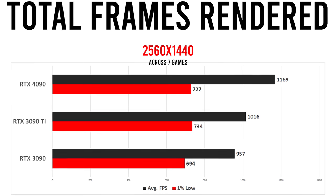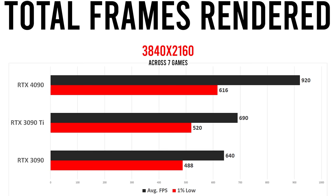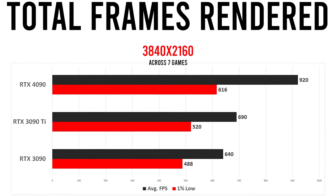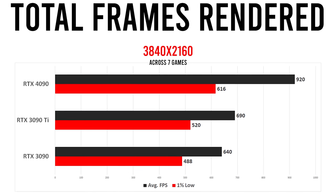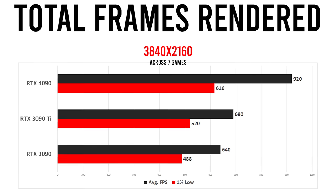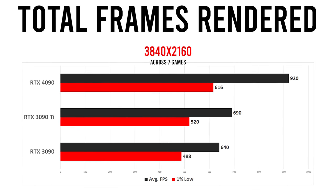The uplift isn't earth-shattering and doesn't make a strong case to upgrade to the 4090 if you already own a 3090 or 3090 Ti. The gains are significantly more realized at 4K, with the 4090 rendering 33% more frames on average than the 3090 Ti and 44% more frames than the 3090. If we're comparing launch MSRPs, the RTX 4090 is about 7% more expensive than the 3090 while offering 44% more performance, which is a surprisingly good value. Of course, 3090 prices have fallen a long way since launch, but even at its current price of around $1,200, the 4090 still only costs about 33% more.